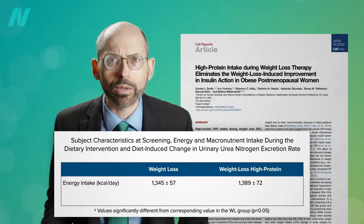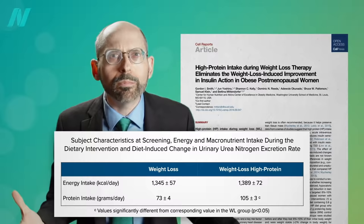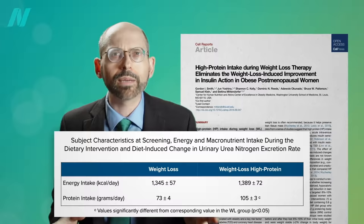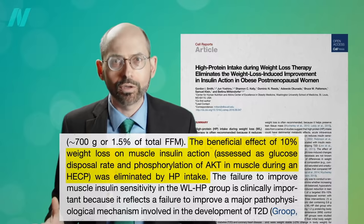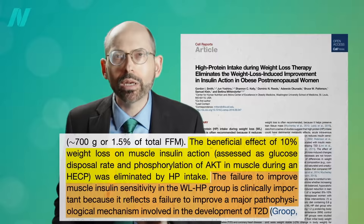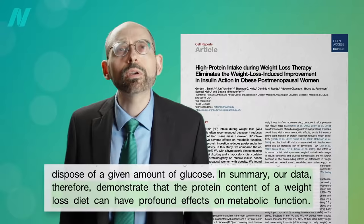Obese individuals were put on a calorie-restricted diet, less than 1,400 calories a day, until they lost 10% of their body weight. Half were getting a regular protein intake of 73 grams a day, and the other half a higher protein diet. Normally you lose 10% of your body weight and your insulin resistance improves — that's why it's so critical for obese type 2 diabetics to lose weight. But the beneficial effect of 10% weight loss was eliminated by the high protein intake. Those extra 32 grams of protein a day abolished the weight loss benefit. The failure to improve insulin sensitivity in the high-protein weight loss group is clinically important because it reflects a failure to improve a major cause-and-effect mechanism involved in the development of type 2 diabetes. In summary, they concluded that the protein content of a weight loss diet can have profound effects on metabolic function.